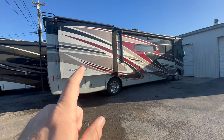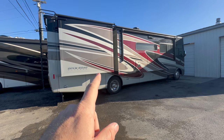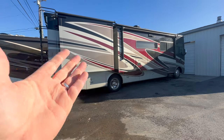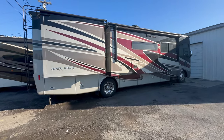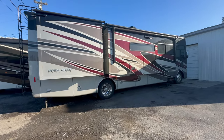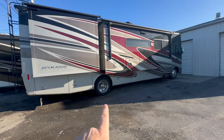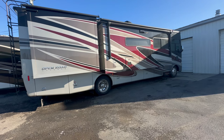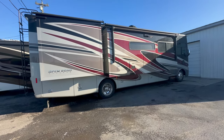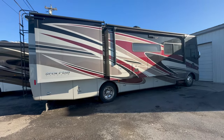This is a liquid springs coach, a factory Tiffin Open Road 34 PA. This is a 2020 Tiffin Allegro Open Road 34 PA with factory liquid springs. Factory liquid springs means you're going to have liquid springs on the rear, not on the front, but man, does it help with the ride on a gas coach. It is unbelievable.